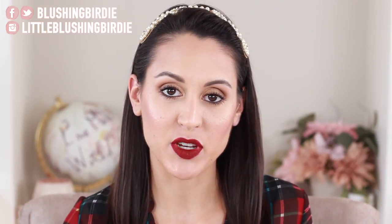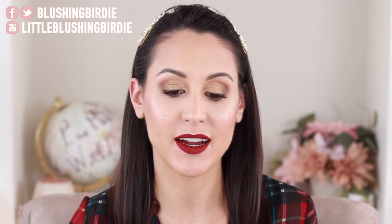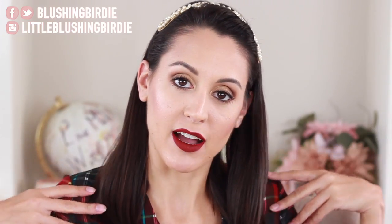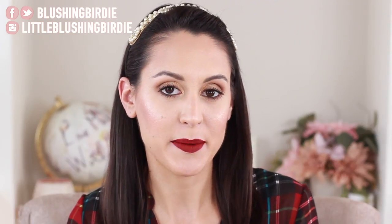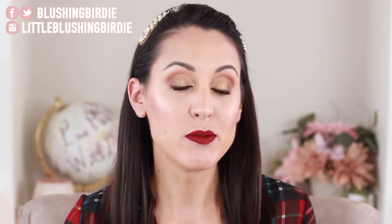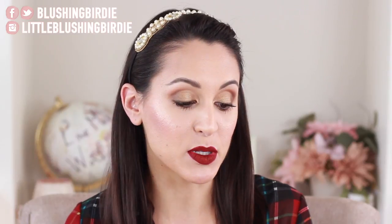Hey guys, welcome back to my channel! As you've probably noticed, I'm finally feeling some fall vibes around here — got my plaid shirt on, rocking a seriously dark red lip today. This is actually one of the things we're gonna be talking about: I'm going to be sharing 10 lip products that I absolutely love for fall. A lot of these are newer to my collection, things I'm really excited to be wearing.